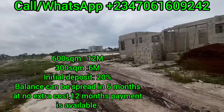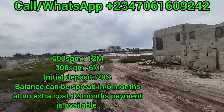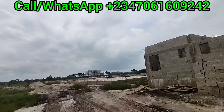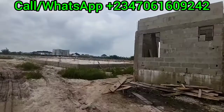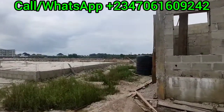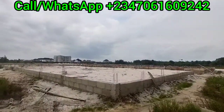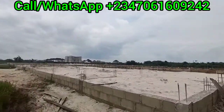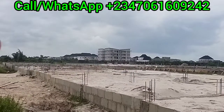A two-bedroom semi-detached bungalow is going for 70 million in this estate as of now when I'm making this video, while a three-bedroom semi-detached bungalow is going for 19 million. For the two-bedroom you can make an initial deposit of 3.4 million, while for the three-bedroom — which is 19 million — a 20 percent initial deposit is 3.8 million. You can spread the balance over six months at no extra cost.